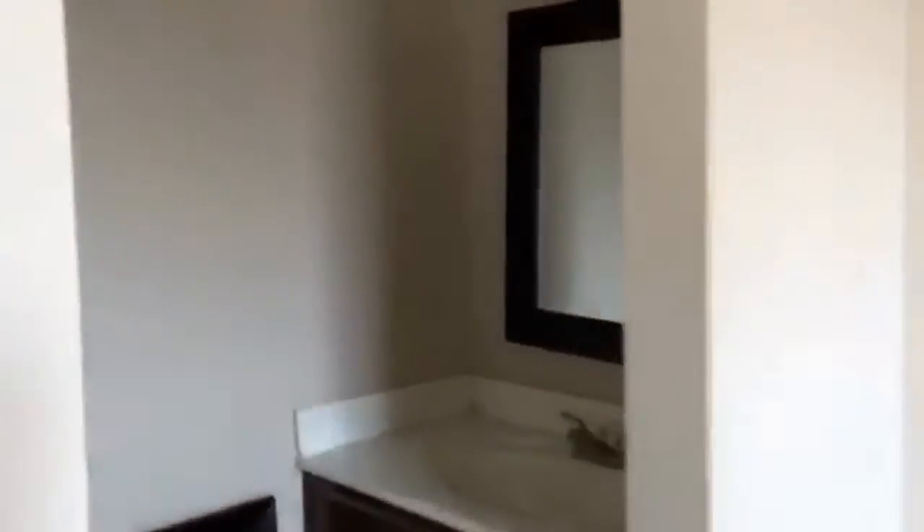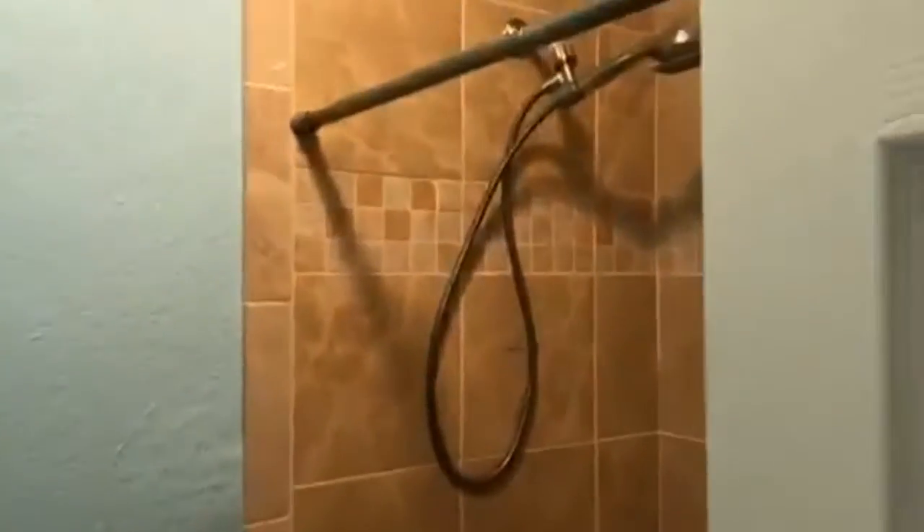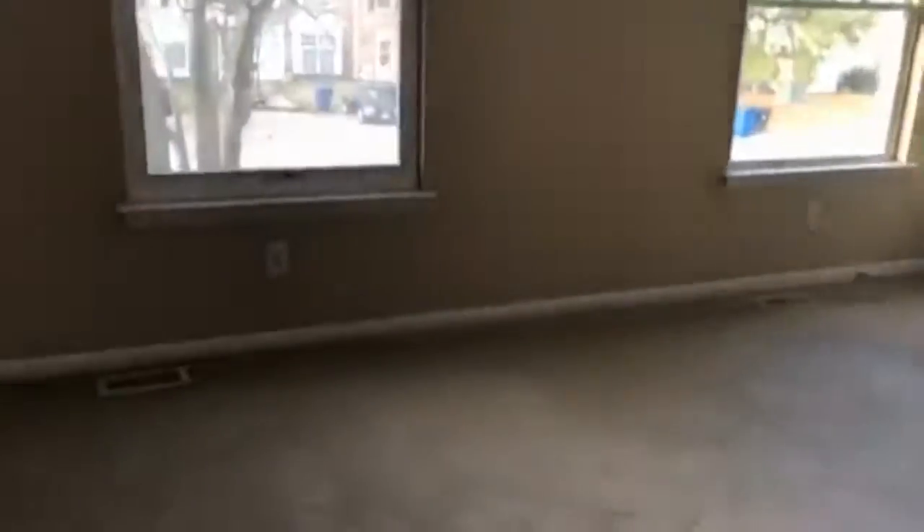Here's the second bedroom — also large, also master-sized with a ceiling fan. We're still doing a little bit of work in here, but we promise it'll be done. This one is a full tub bath. Gorgeous townhouse — two master suites.